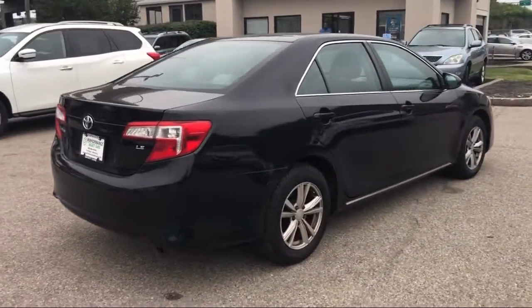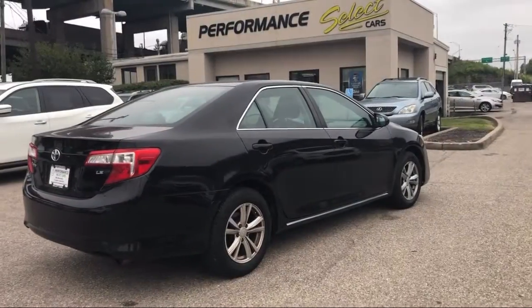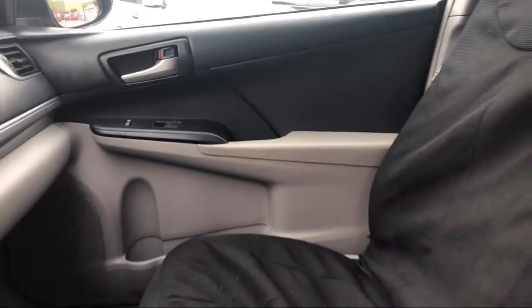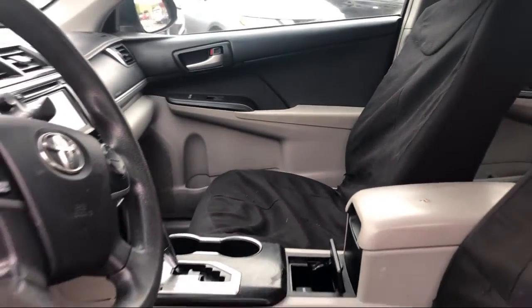Additional features include power outside mirrors, keyless entry, Bluetooth smartphone integration, air conditioning, sunroof, and it has less than 95,000 miles on the odometer.